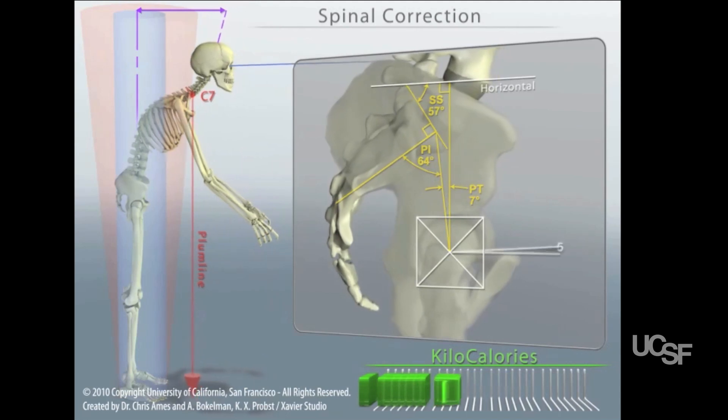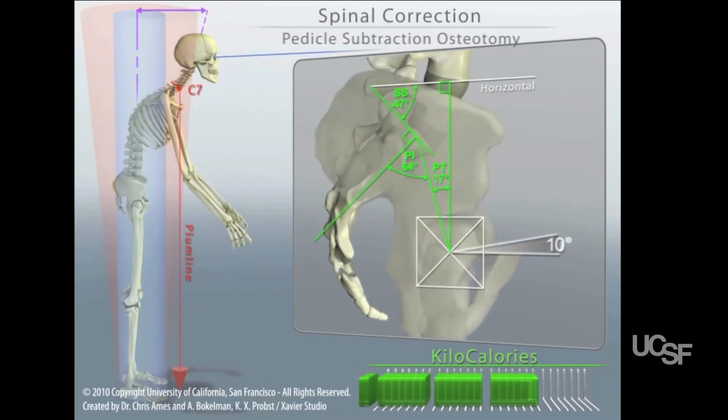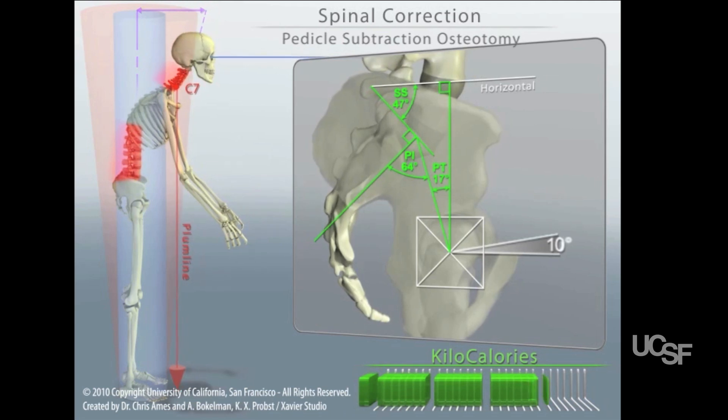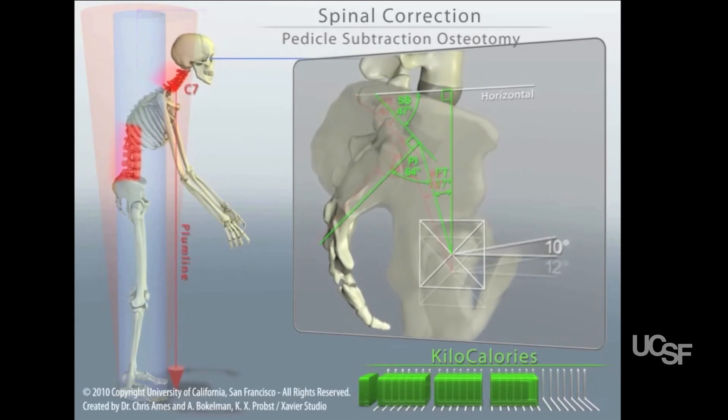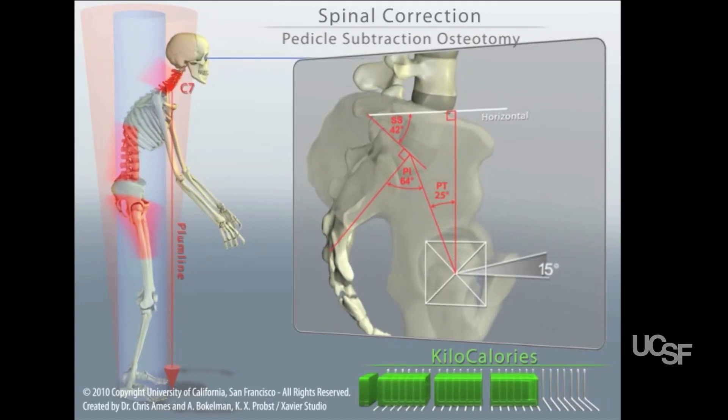Here you see a model that is indicating significant sagittal imbalance, which is a condition related either to prior surgery or to the degenerative arthritis of the spine. This patient is compensating in an attempt to maintain horizontal gaze.